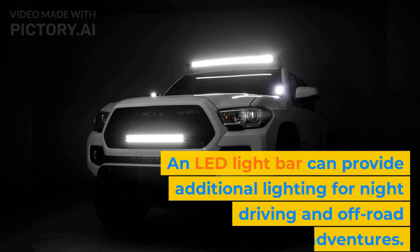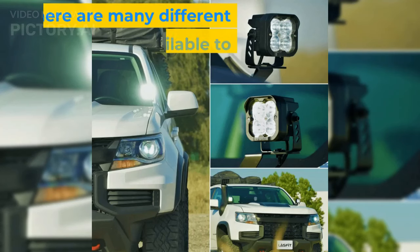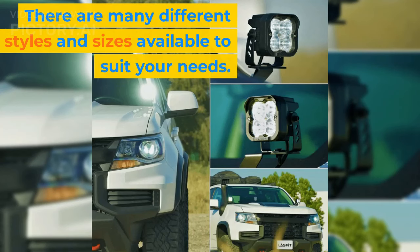An LED light bar can provide additional lighting for night driving and off-road adventures. There are many different styles and sizes available to suit your needs.